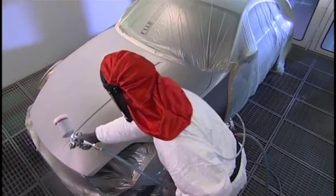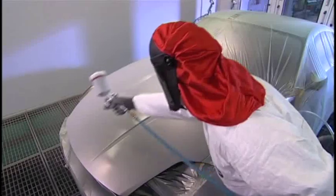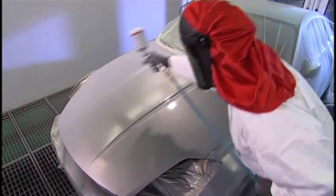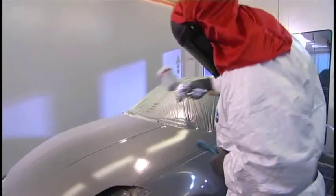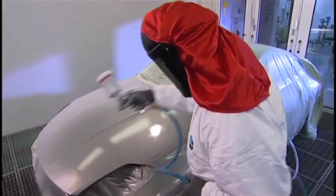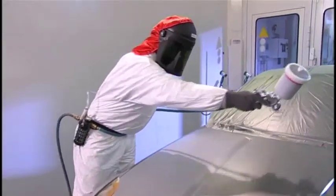This forward-looking mixing color technology creates a uniform effect. As a result of its outstanding flow, Hi-Tech Base Coat is easy to apply and permits a high degree of control of the paint film. At the same time, Permahide Hi-Tech displays high opacity.